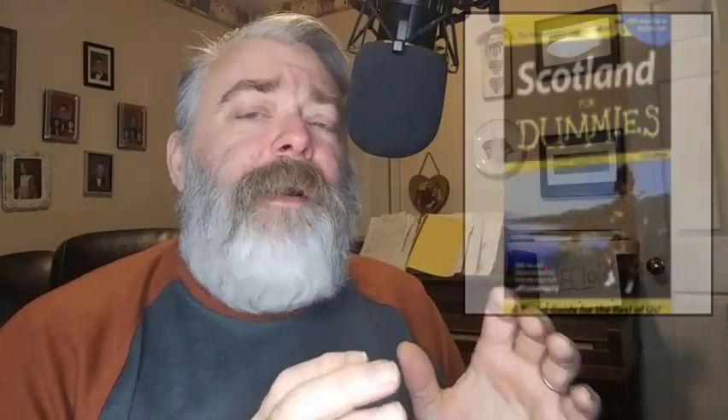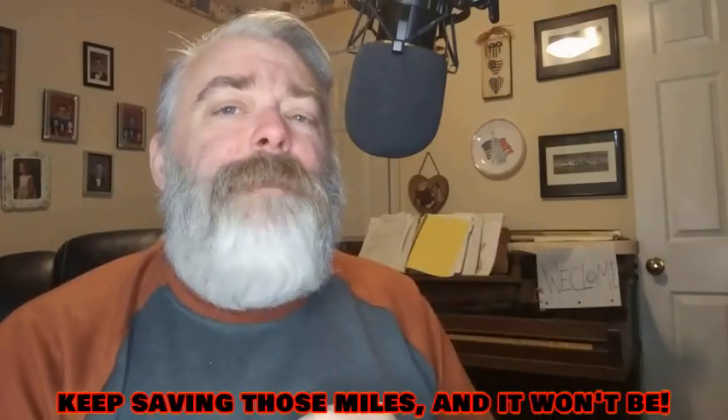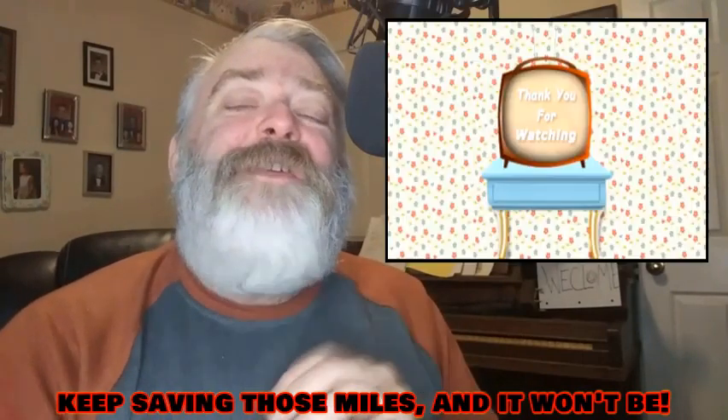Get a copy of Scotland for Dummies and make yourself an itinerary. Do exactly what it is that you want to do, because this is your vacation. Treat this as if it'll be the last time you ever do something like this. I hope to see you guys in Scotland. Until then, I sure love y'all. God bless, and we'll see you next week. Bye-bye.